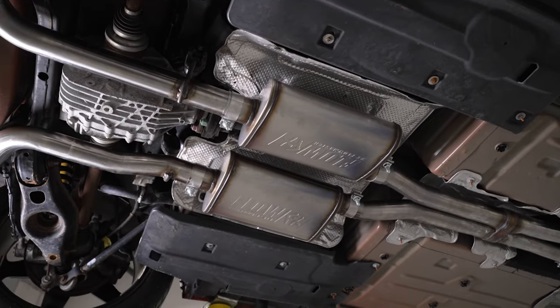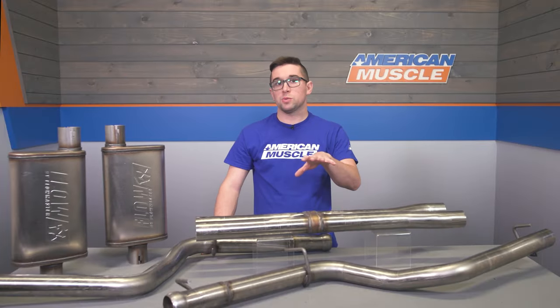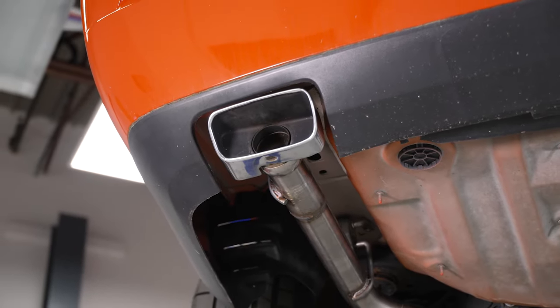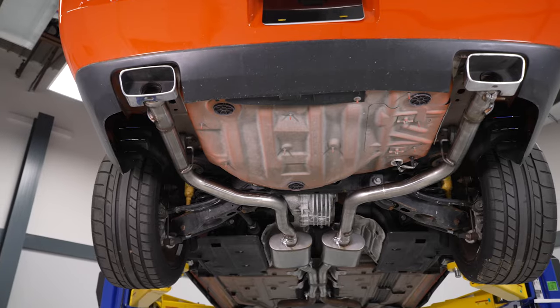Not to mention that the X-pipe is also going to help increase power at higher RPMs. We're not throwing this one on a dyno to get numbers today, but as with any exhaust, it's going to be more about the improvement in sound and feel rather than outright power. So just keep in mind that your mileage may vary.